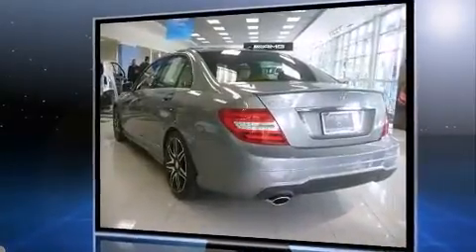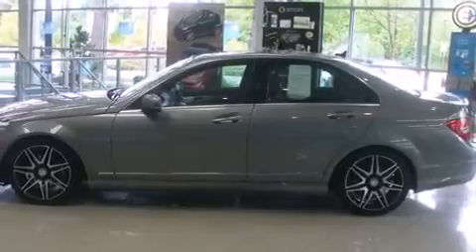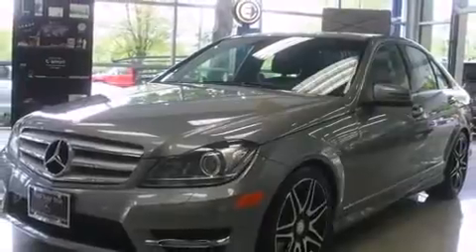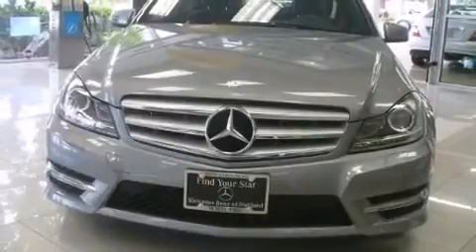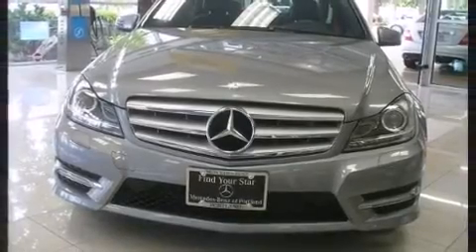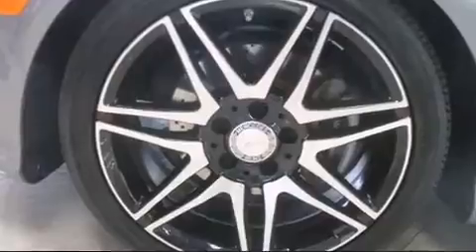A turbocharger further enhances performance while also preserving fuel economy. Mercedes-Benz prioritized fit and finish as evidenced by front and rear reading lights, a built-in garage door transmitter, automatic dimming door mirrors, fully automatic headlights, and power front seats. For drivers who enjoy the natural environment, a power moonroof allows an infusion of fresh air.